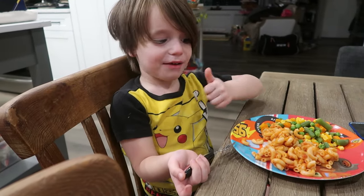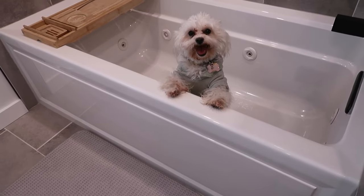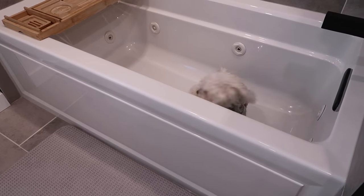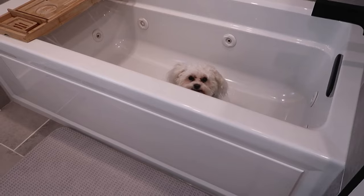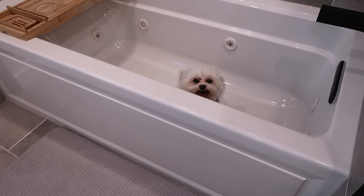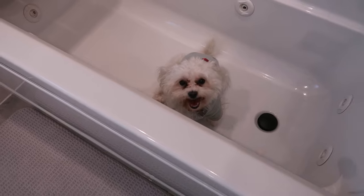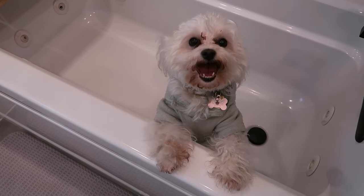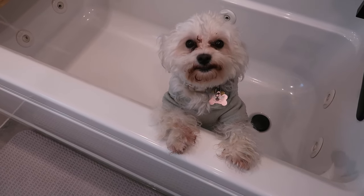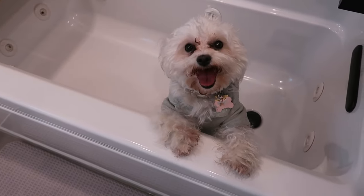I'm hearing some clinking in the bathroom - somebody jumped in the tub and can't get out. Are you trying to drink the water? I was so cold so I filled up the bathtub a little bit and put my feet in there to warm up, and somebody came to investigate. Because you don't have any water in your water bowl, huh? Do you need help getting out? Come here. You're always up to something.